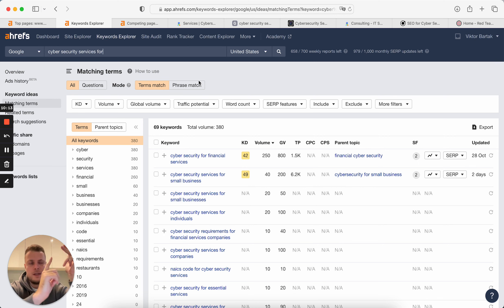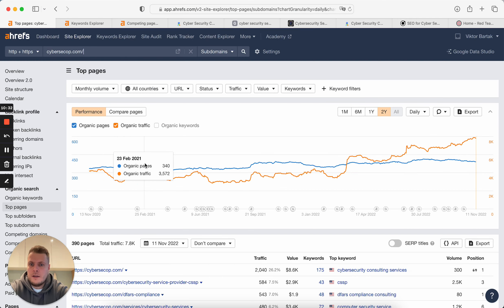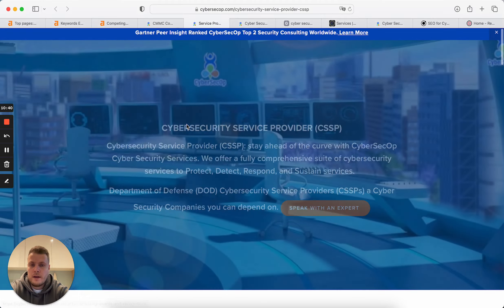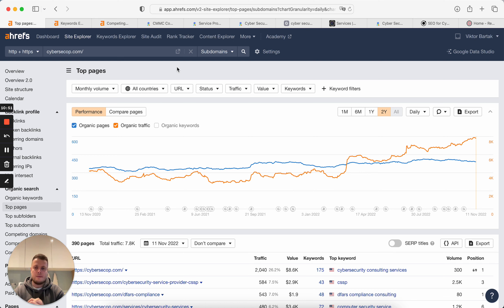So first, you need to create services pages. Second, create those niche-down services pages. Third, go through your competitors' blogs, analyze top pages for successful competitors who have a good blog, and create informational blog pages as well. When you establish that structure — three layers with exact services, niche-down services, and blog — you will have what we call topical authority, because you will be ranked for a lot of keywords in this niche.